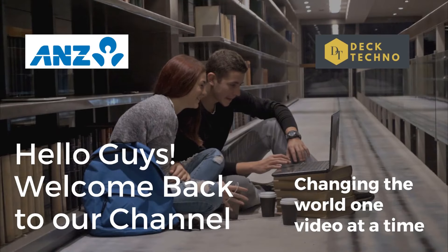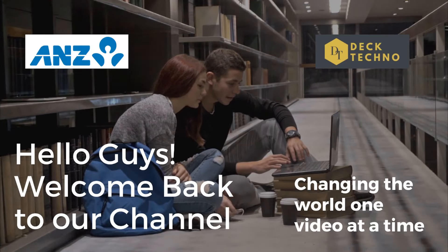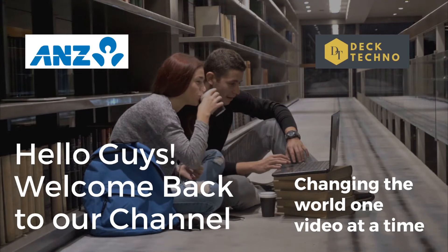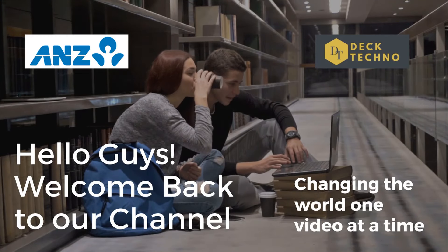Hi guys, welcome back to your YouTube channel Techno, where we bring you quality tech content and make your life techilicious. We have come up with one more new video where we'll be talking about the ANZ Data virtual internship program.